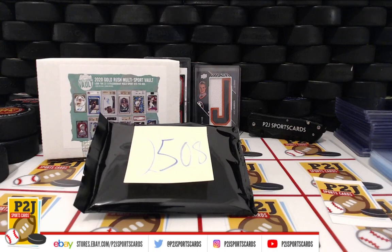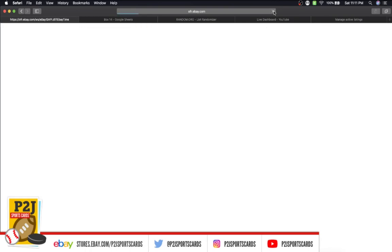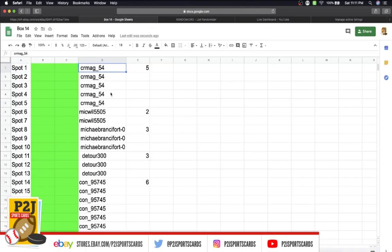Hello everyone and welcome to break 2508 for the 2020 Gold Rush multi-sport vault pack. We want to thank everyone for getting the break and all of you watching — we do appreciate it. According to eBay, it's Saturday June 20th, 2020, 11:11 p.m. Eastern time, 10:11 p.m. Central time, and 8:11 p.m. Pacific time.